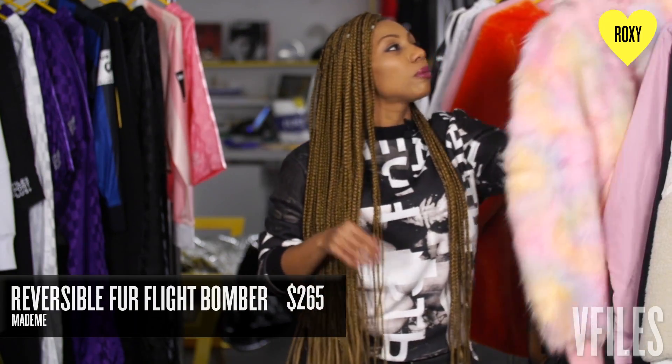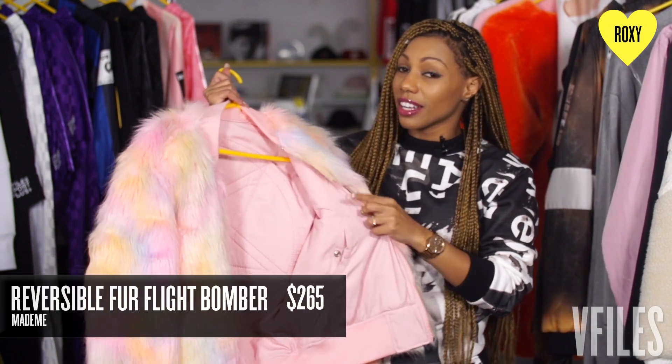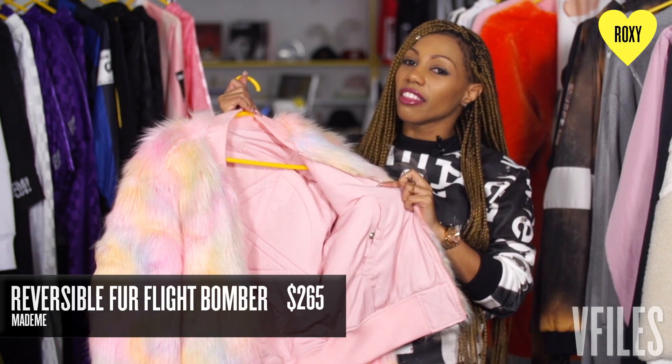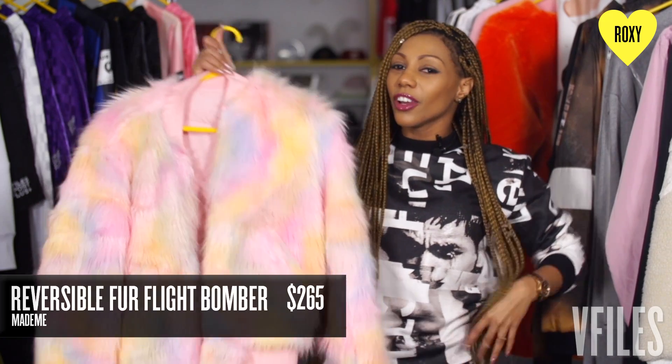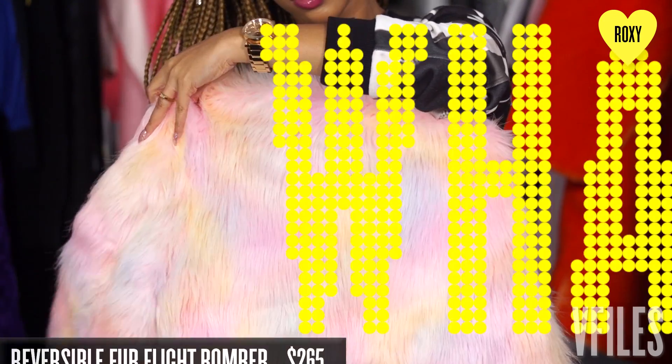Next up I have this reversible bomber by Made Me. It's really cool because you can go to the airport really plain Jane, simple, and then when you get off the plane — bam, turn it up. You're ready for anything. You know those flights where you have to go out right as soon as you get out the airport. This is a perfect jacket for it.